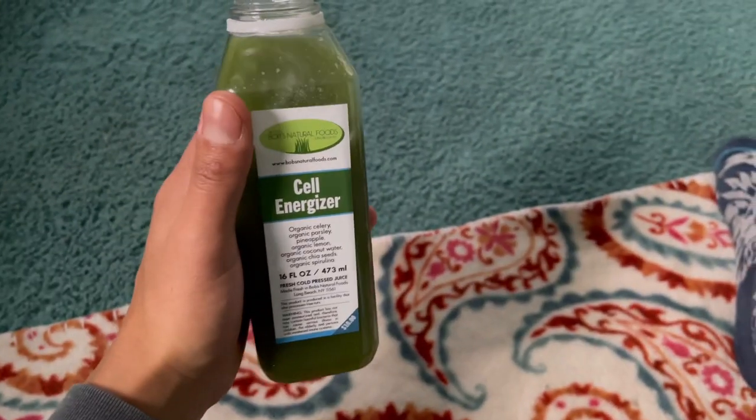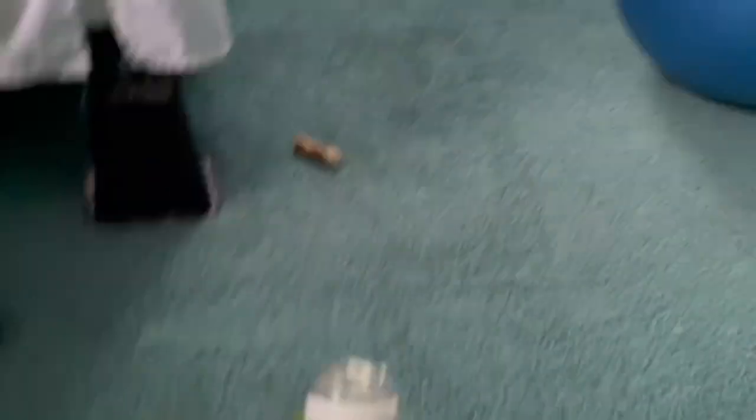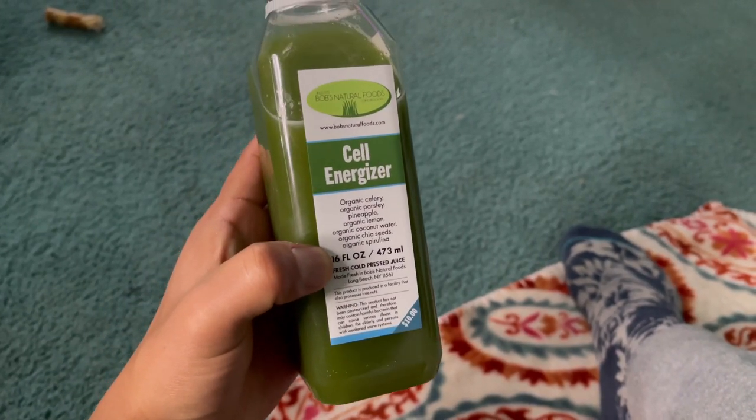About to start working out, drinking this while I work out. Right now I'm warming up — got some Rocket League playing in the background. First things first: stretching and foam rolling, then we'll get into the strength training. I'm drinking this cell energizer — it's got celery, parsley, pineapple, lemon, coconut water, chia seeds, and spirulina.